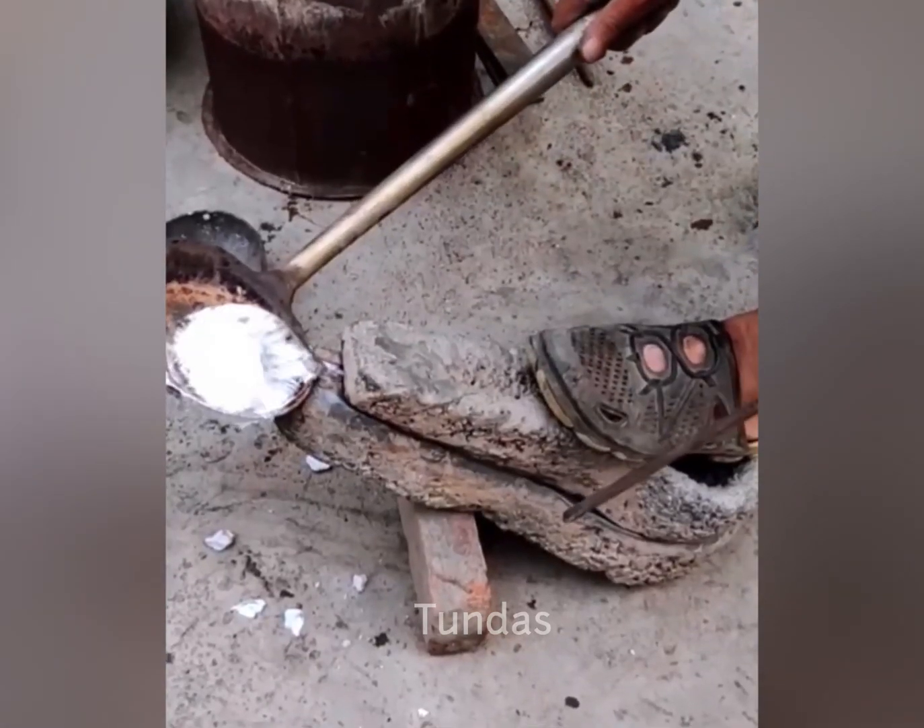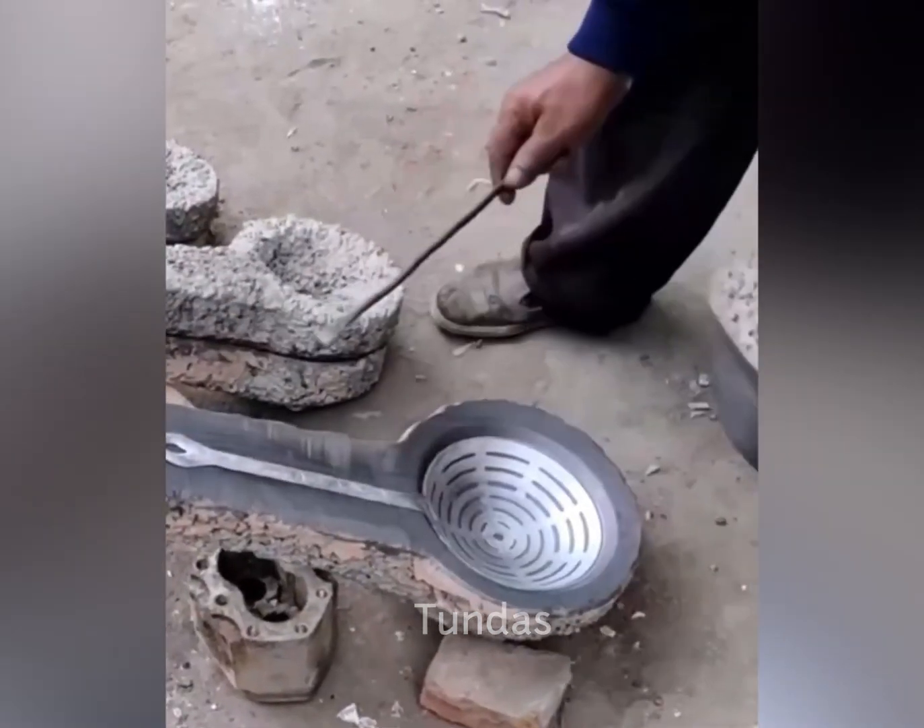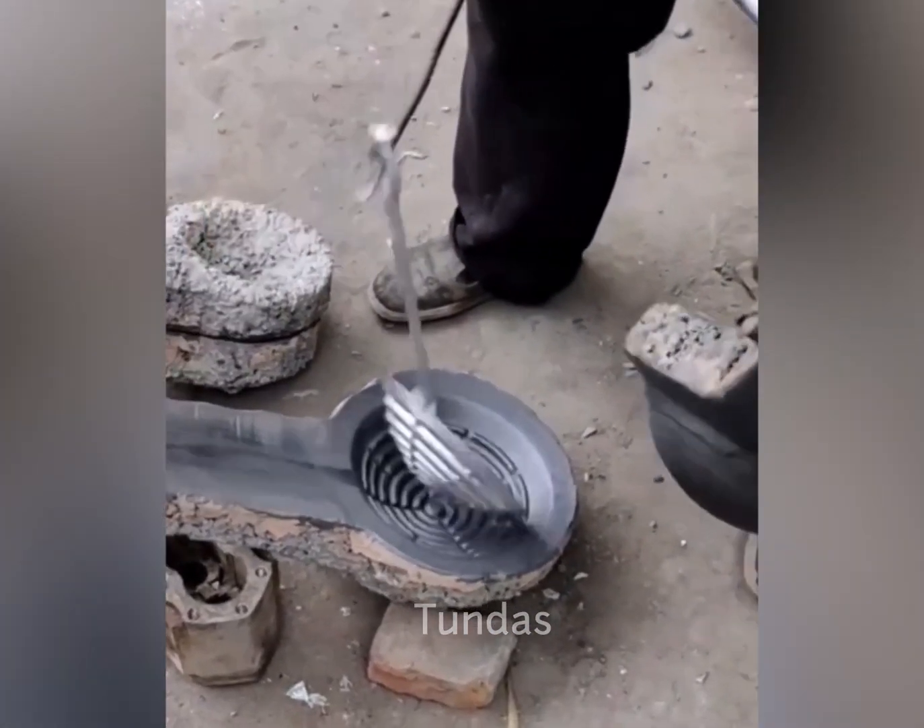A worker pours molten aluminum into the desired mold. After solidification, a kitchen tool is formed.